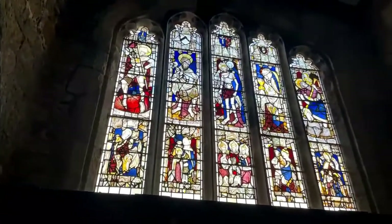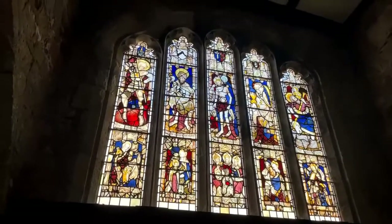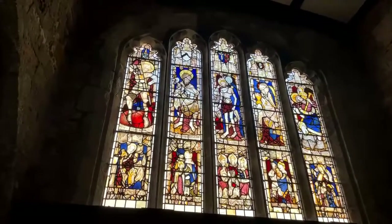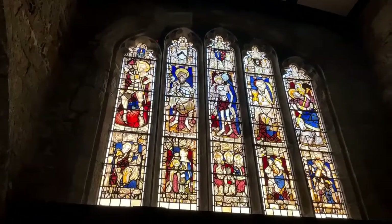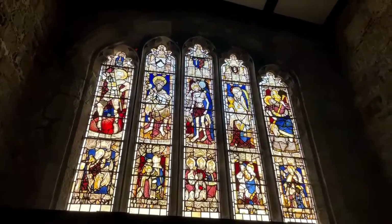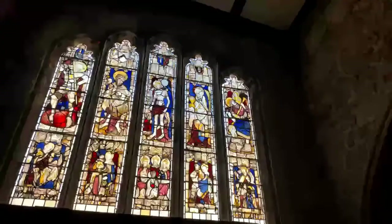Stunning light coming through. I think there's St Michael with the dragon on the left-hand side. I haven't got the guide in front of me so I can't tell you precisely who all the saints are, but I'm pretty sure that is St Michael. And that looks like St Christopher again - we've got the child Christ on his shoulder.